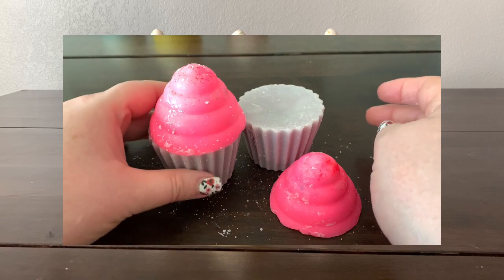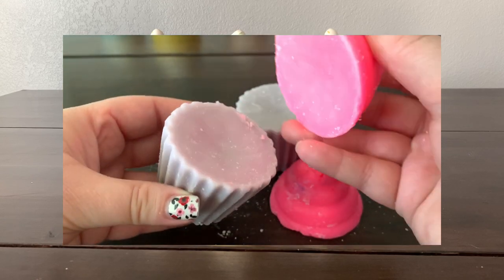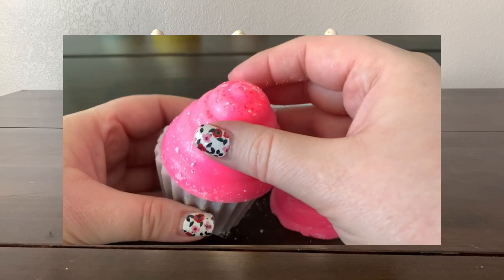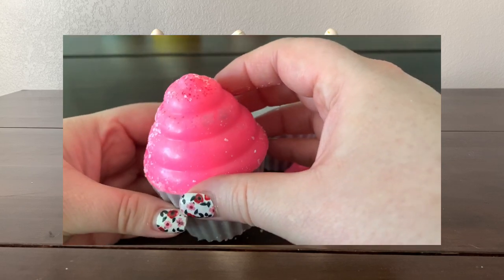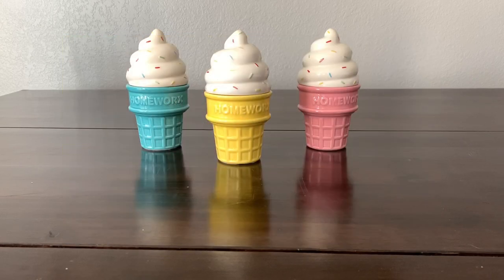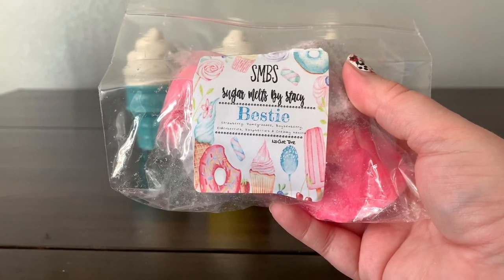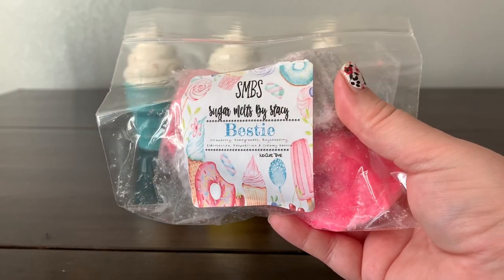I got some 'Bestie,' which is strawberry, pomegranate, boysenberry, elderberries, raspberries, and creamy vanilla. It just smells like a delicious berry heaven — berry with a little bit of cream. It's berries and cream but not too much berry. That's lovely — love it, love it, love it.